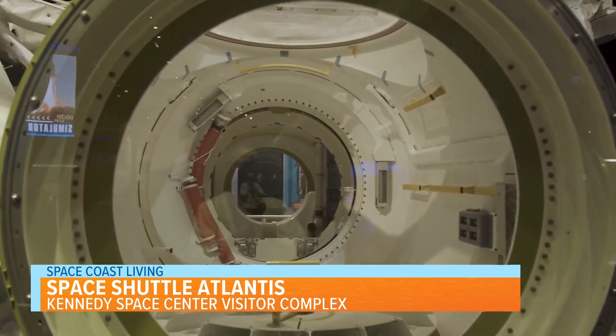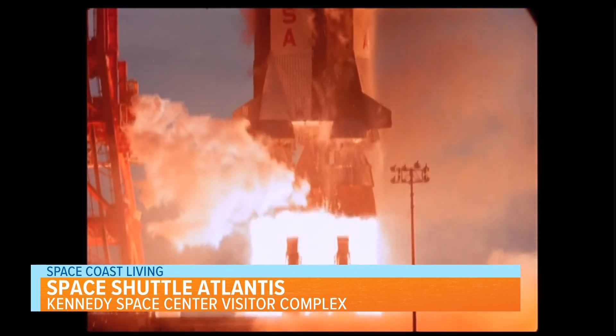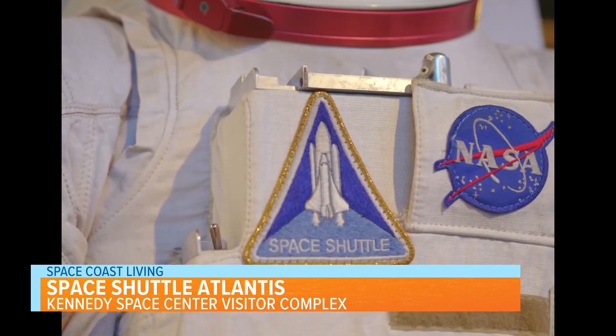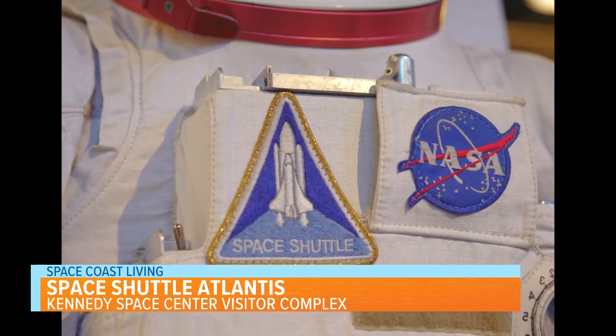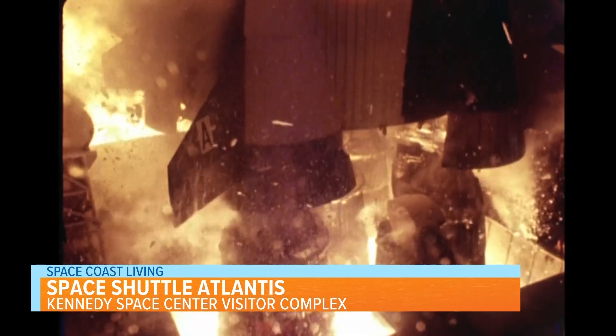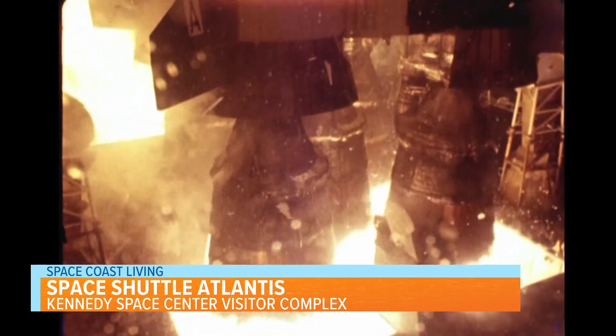On the ground level is one of my favorite spots, the Forever Remembered exhibit. This exhibit commemorates the 14 astronauts lost in both the Space Shuttle Challenger and Space Shuttle Columbia disasters. This is an area where cameras are not allowed, in respect to those who lost their lives and to their families.